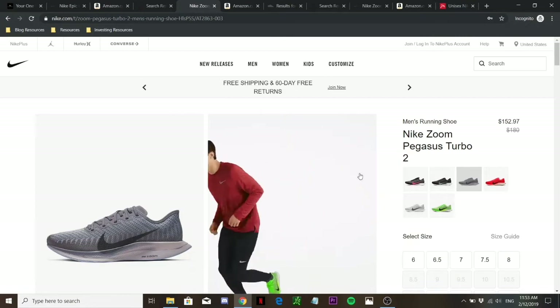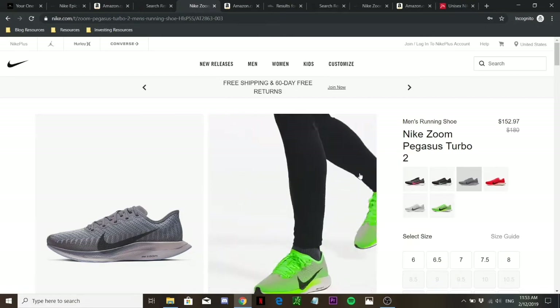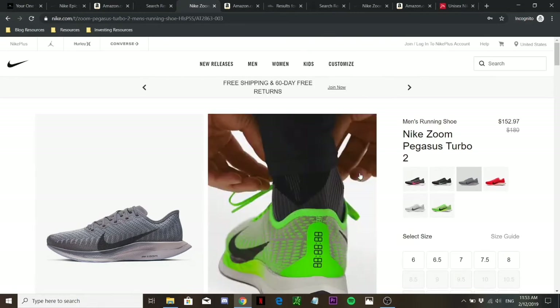The Nike Zoom Pegasus Turbo does offer higher performance, so if you are a more experienced or intermediate runner who really wants the better kind of running shoe, then the Nike Zoom Pegasus Turbo is the one I recommend you go for.